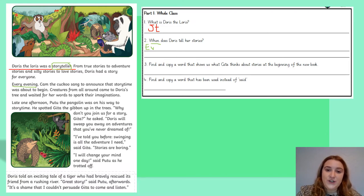Number three: find and copy a word that shows us what Geeta thinks about stories at the beginning of the book. Let's carry on reading: 'I've told you before, swinging is all the adventure I need. Stories are boring.' What word shows us what Geeta thinks about stories? Boring. So it's find and copy — you will just write the word 'boring' on the line. Pause the video and write the word.